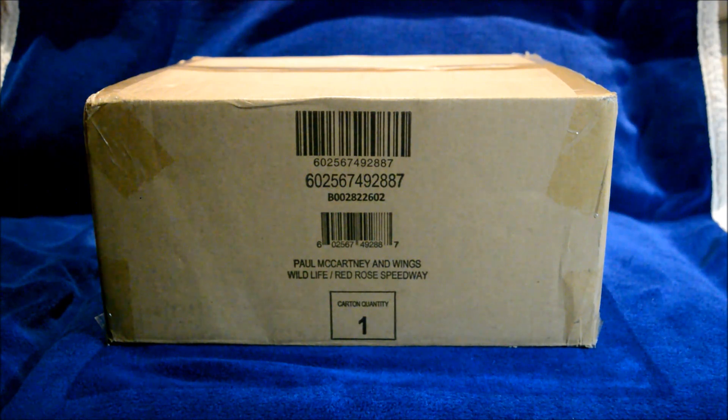Now this will be part one of the unboxing. For part two, I'm going to show the three sets inside this box as individuals. Right now I'm just going to show you everything in the box and all sides of it.